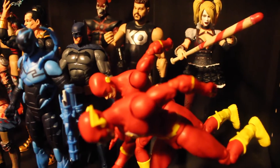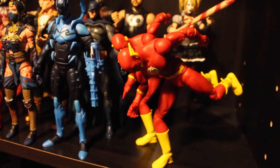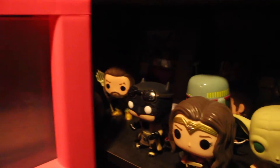Well, that one right there — the ear broke, so I bought a new one. And I kind of pose them looking like they're running, mirroring each other.